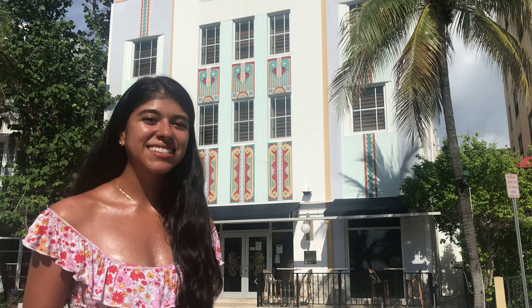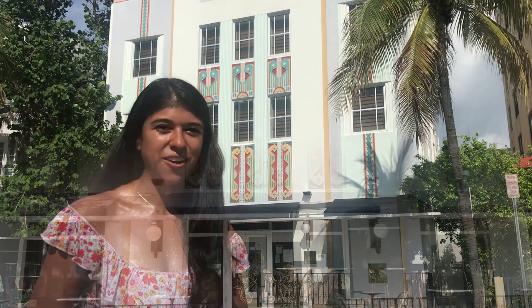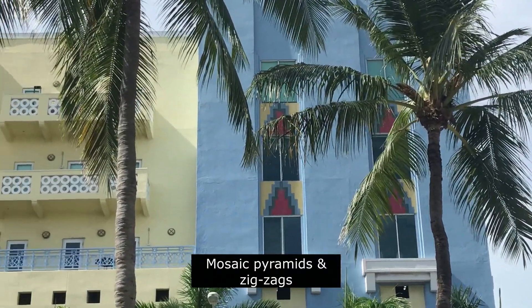A special hidden secret of our Art Deco architecture is that we were actually heavily influenced by Egyptian culture, because at the time we were building, King Tutankhamen's tomb was discovered. We can see an example of that here in the Cavalier Hotel, and also going down 5th Street.